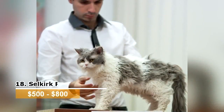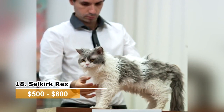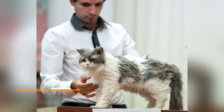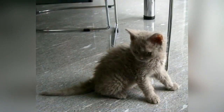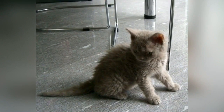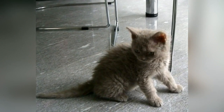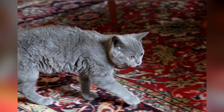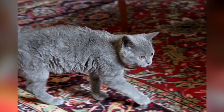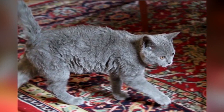Selkirk Rex. These little balls of fur are distinct because of their curly hair. Selkirk Rex cats come in both long and short hair varieties. This unusual-looking cat was first bred in Montana in the 1980s and made popular on the TV show Moonlighting. These breeds vary in personality and can be cuddly, laid-back or playful. When improperly bred, the Selkirk Rex can have kinked tear ducts that result in tears running down the cat's face almost consistently.